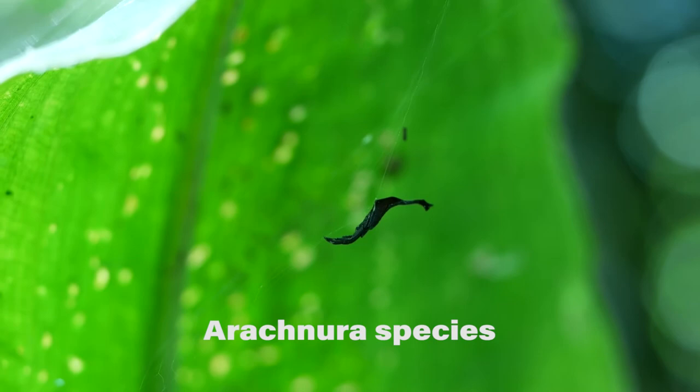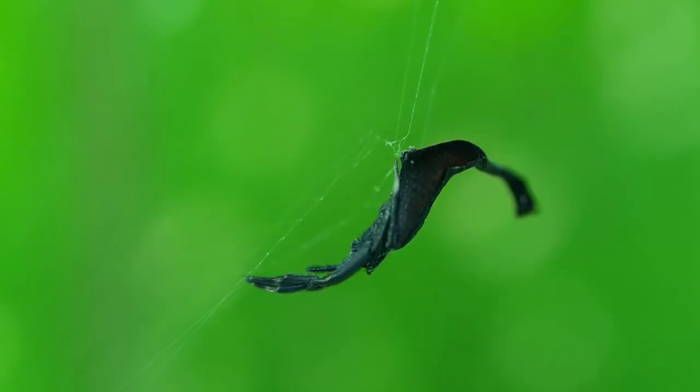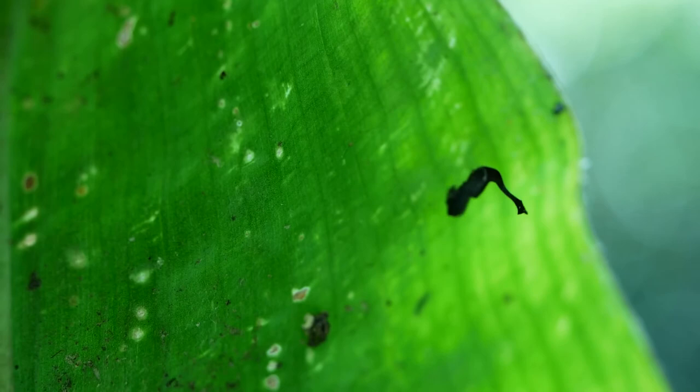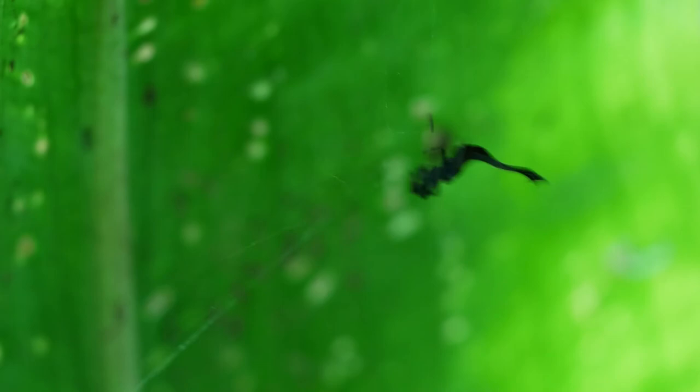Spiders are preyed upon by all kinds of animals, from wasps to birds, so it can pay to look like something inedible. This scorpion-tailed spider looks just like a piece of dead leaf that's floated down from above and got caught in a spider's web. It's not until it moves that you realise that it is something living.